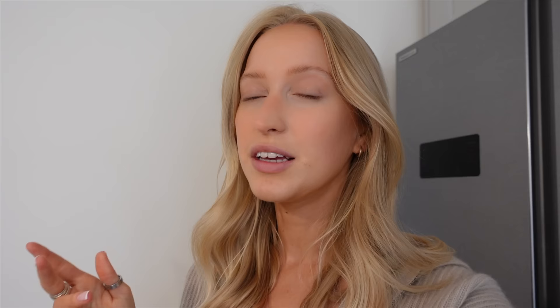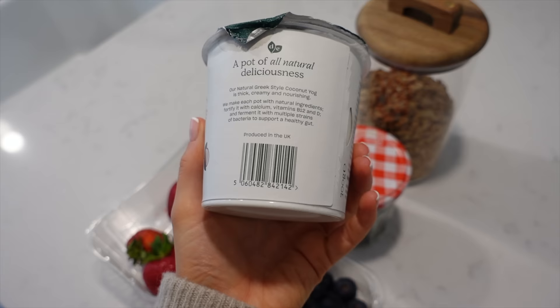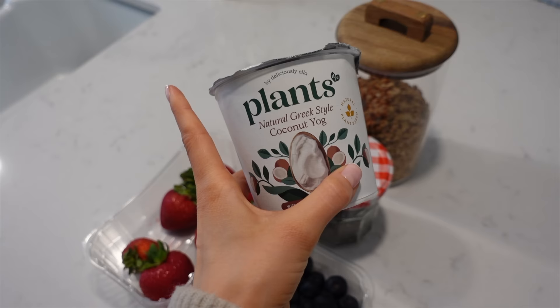It never makes me feel good after I've eaten it. So my new thing is making yoghurt bowls — I am obsessed with these. Let me show you what I use. So this is everything I'm going to put into mine today. The key ingredient — I've been absolutely loving this vegan Greek yoghurt, which is Plants, Deliciously Ella's range. I got this from Waitrose.